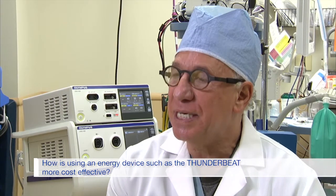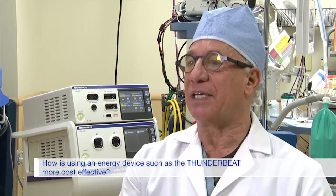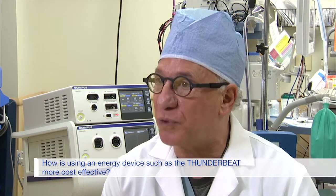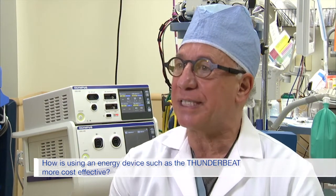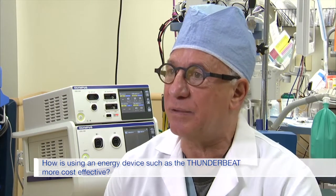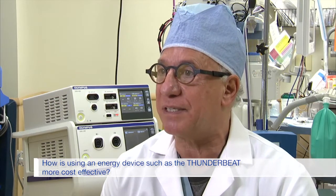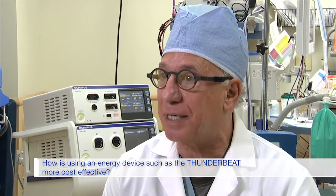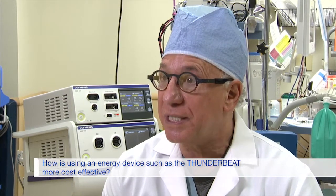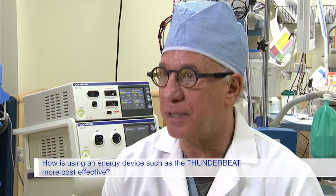In addition, the patient is not going to be required to remain in the hospital as long as if I use older clamp, cut, and tie methods. They're going to go home in 12 to 24 hours, and the patient is going to get back to work much quicker. So by investing in one energy source during the case, I feel overall I'm saving the hospital money, the insurance company money, and that patient is going to be back and more productive much quicker than if I were using old-fashioned clamp, cut, and tie products.